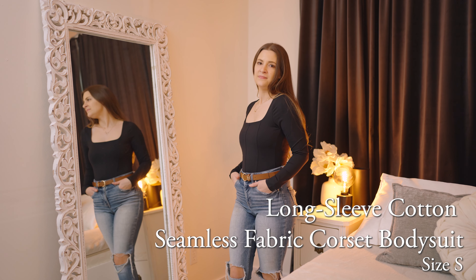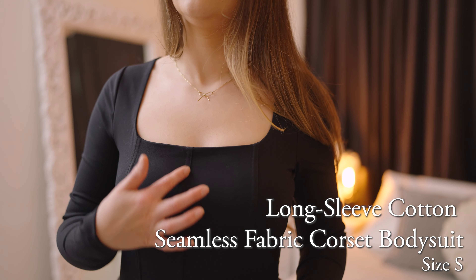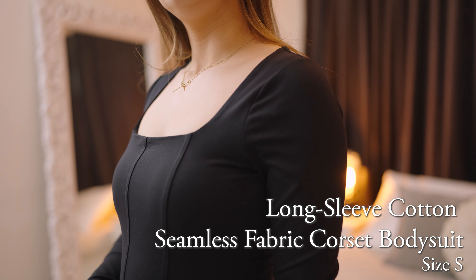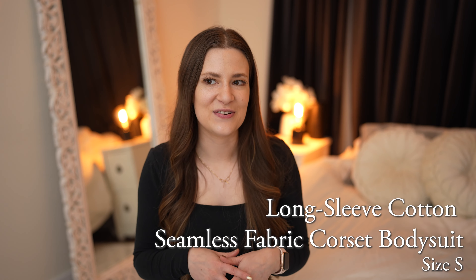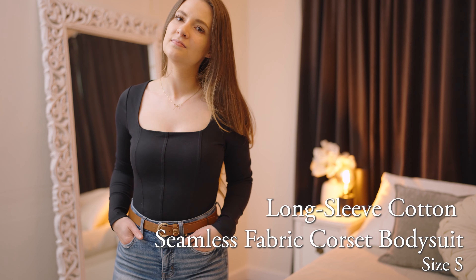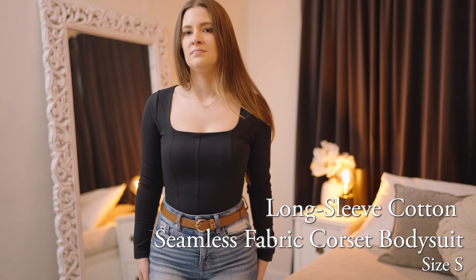The next top I want to share with you is the long sleeve seamless fabric corset bodysuit. It's very cute with a classic look, almost a historic inspired design. I love it with the corset style and the square neckline. It's very renaissance. The fabric is really stretchy but also a little bit controlling. It's kind of nice to have that extra security with a bodysuit keeping you slimmed down all the way into your pants.